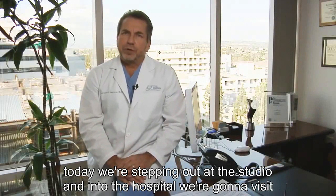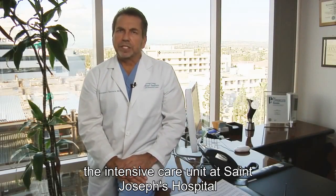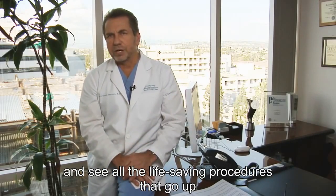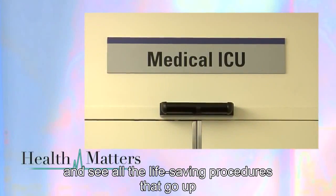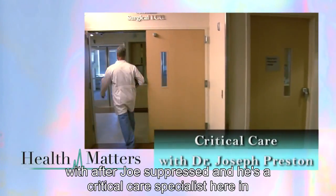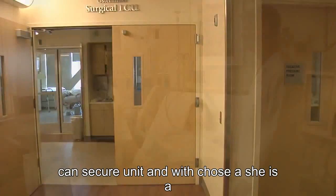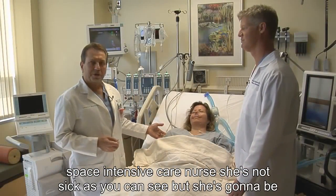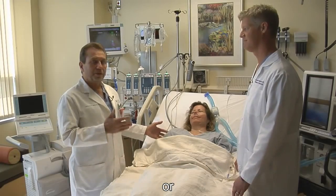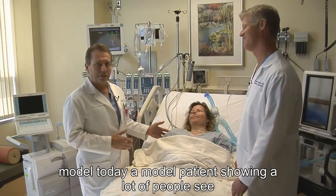Today we're stepping out of the studio and into the hospital. We're going to visit the intensive care unit at St. Joseph's Hospital and see all the life-saving procedures that go on there. We're with Dr. Joseph Preston, a critical care specialist here in the intensive care unit, and we're with Jose. She is an intensive care nurse — she's not sick as you can see, but she's going to be our model patient today.